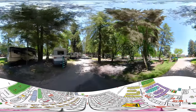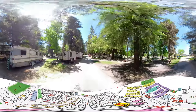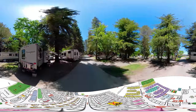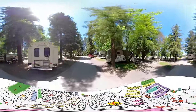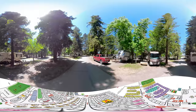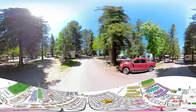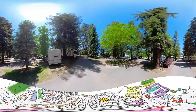These sites are full hookup sites with water, electric, and sewer. The roads are paved in this area and the parking pads are a packed gravel surface. There's mowed grass in between the sites with picnic tables available.